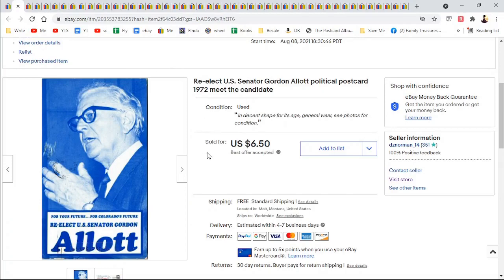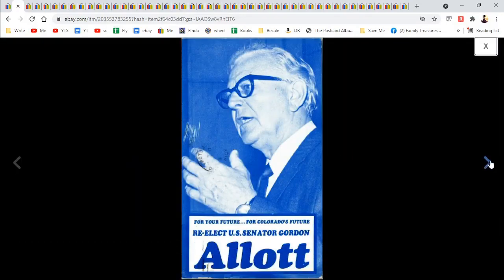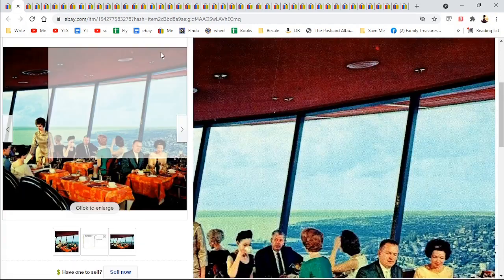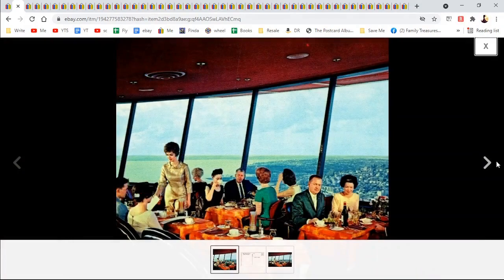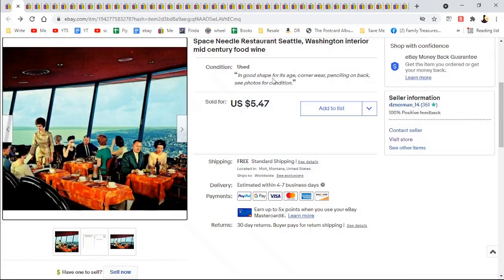This is a senator who is inviting somebody to a luncheon — meet the candidate for coffee. It's dated and handwritten, so it's kind of neat. This sold quickly for $6.50. I did take an offer because I thought how many people are going to want this one — but maybe I was wrong. Space Needle Restaurant, Seattle — kind of cool because look at how mid-century modern it is, with that orange tablecloth and the dress. $5.47.